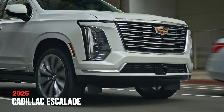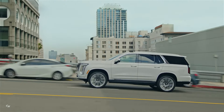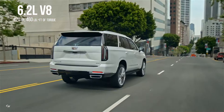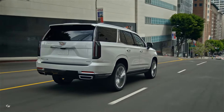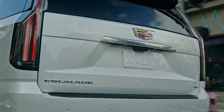The 2025 Cadillac Escalade SUV is a powerhouse on the road, boasting a 6.2-liter V8 engine with 420 horsepower and 460 pound-feet of torque when using premium gasoline. This luxurious vehicle can comfortably seat up to eight passengers across three rows, with a maximum cargo space of up to 121 cubic feet.